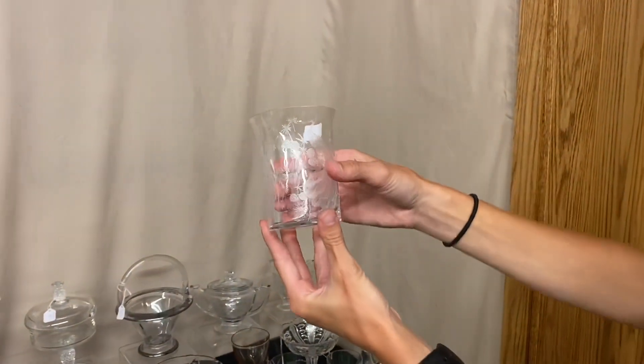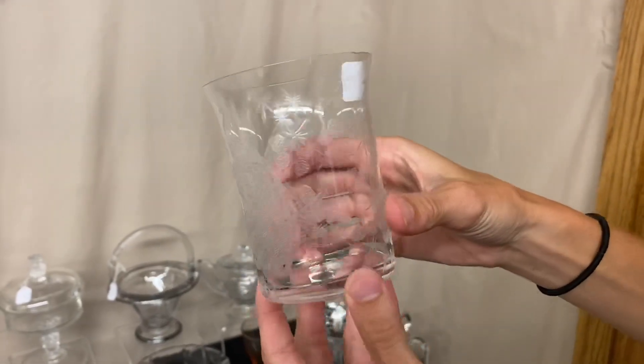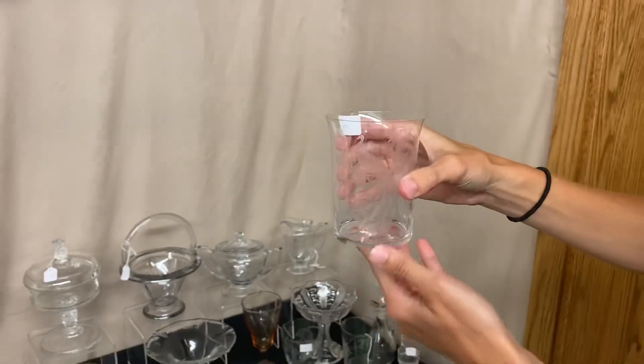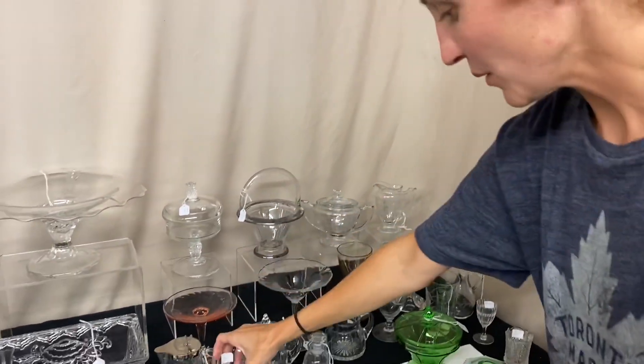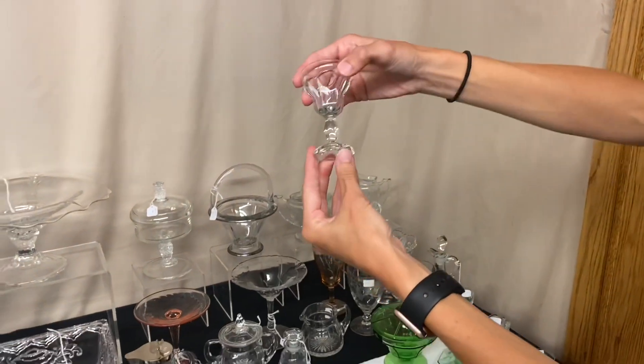We have a Plain and Fancy tumbler. If you look closely, it does have peacock etching on it, and on the top there is a very slight little nick. It is only $5 before the discount. We also have two Colonial cordials, and they're $18 each.